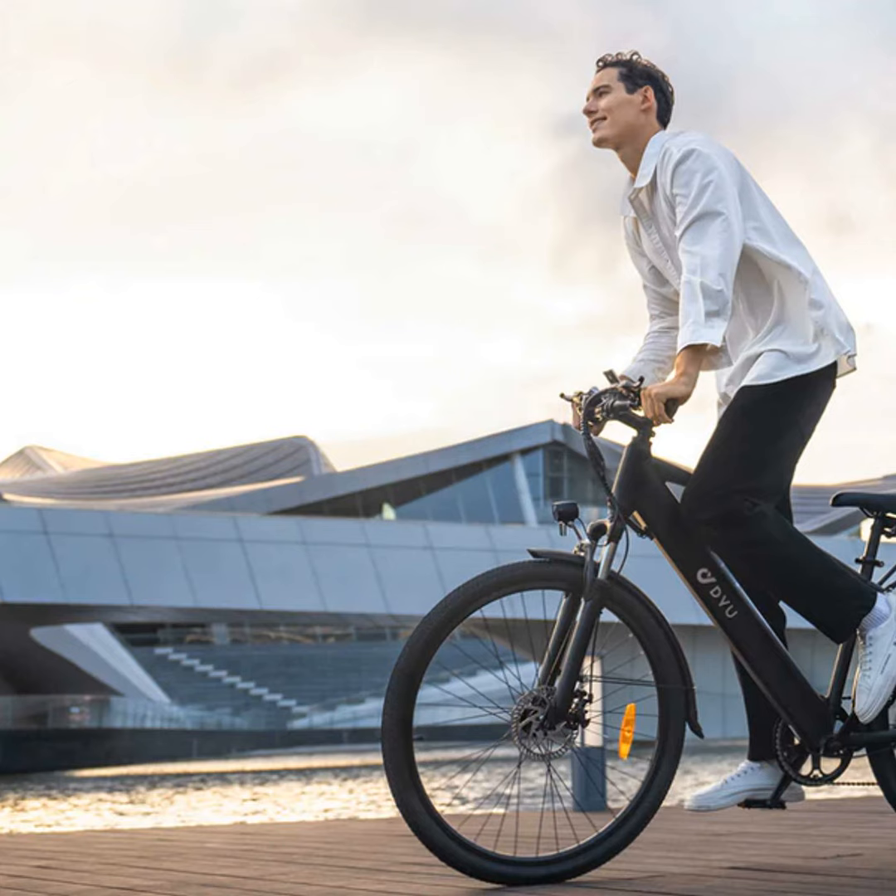All in all, the C5 is a brilliant electric bike that's a total blast to ride while being great for the environment. With its impressive power and range, wonderful comfort features, and handy storage, it's definitely got everything you need for daily use. So if you're after an eco-friendly way to enjoy the open road, look no further than the DYU C5.